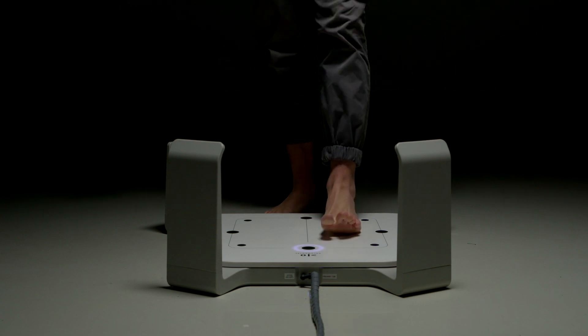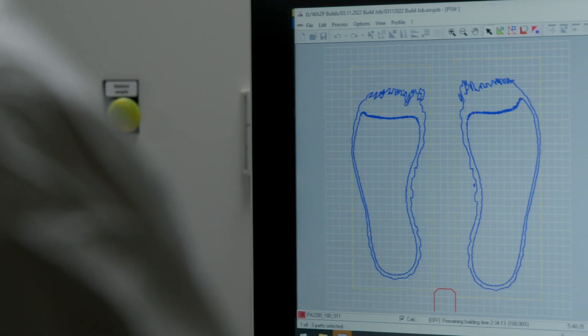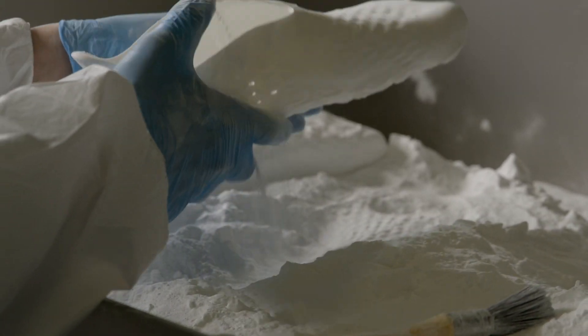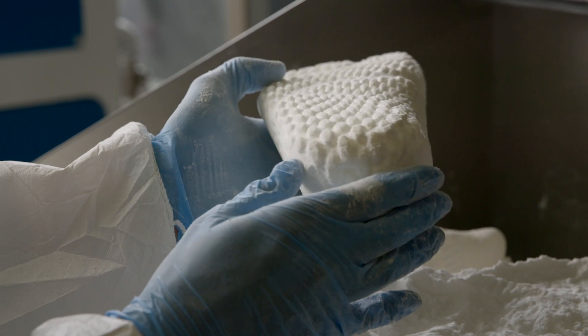We think shoes are an excellent application for additive technology for a number of reasons. Additive allows us to customize products for the individual user, and customizing products for individual users means that the product is a perfect fit for that user.